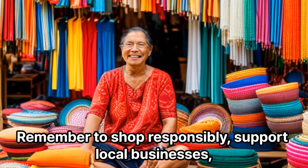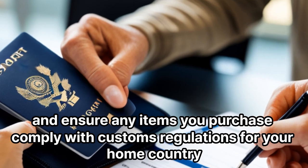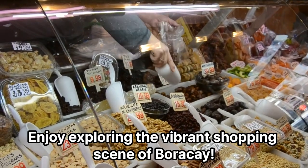Remember to shop responsibly, support local businesses, and ensure any items you purchase comply with customs regulations for your home country. Enjoy exploring the vibrant shopping scene of Boracay.